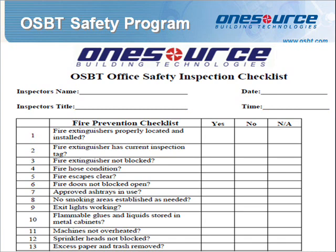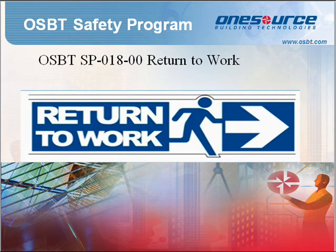Standard Procedure 018: Return to Work. The Return to Work Program at OSBT provides instructions to return to work following absence due to injury or illness. Also referred to as ERTW, or Early Return to Work, it informs an employee or partner who is unable to return to his or her regular work assignment until fully recovered.